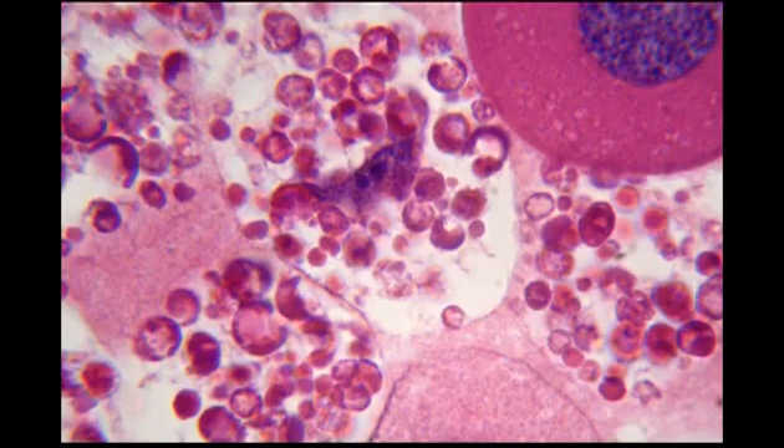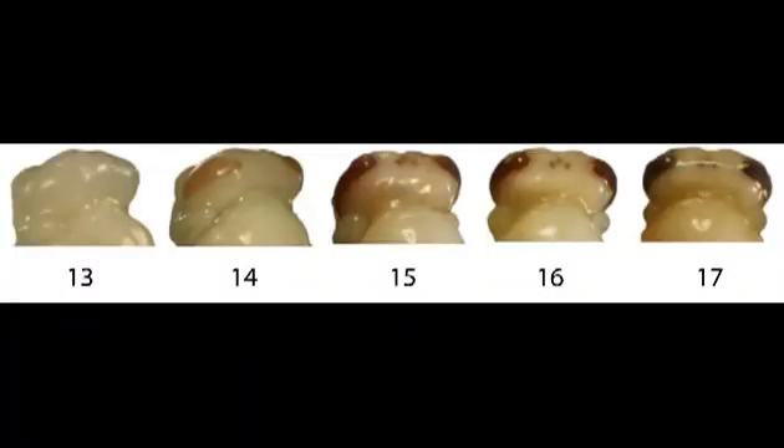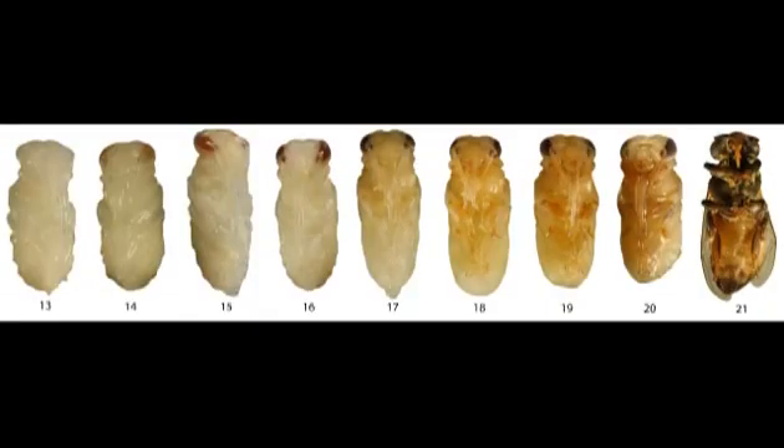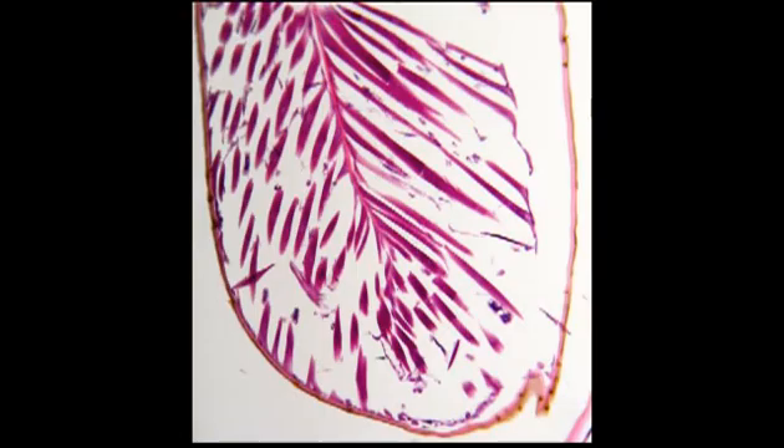By day 14, the main organ systems are all evident. The fat body cells continue to release nutrients into the hemolymph of the pupa, and these nutrients are taken up as the developing organ system cells become larger and more complex. From days 14 through to 21, the organ systems gradually become larger and larger, and the fat cells become fewer and fewer, before finally disappearing around day 21.